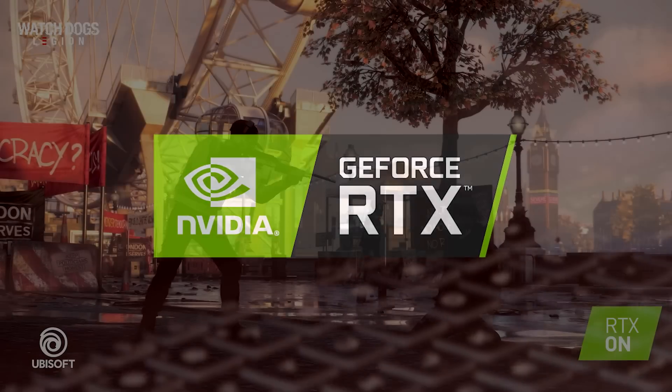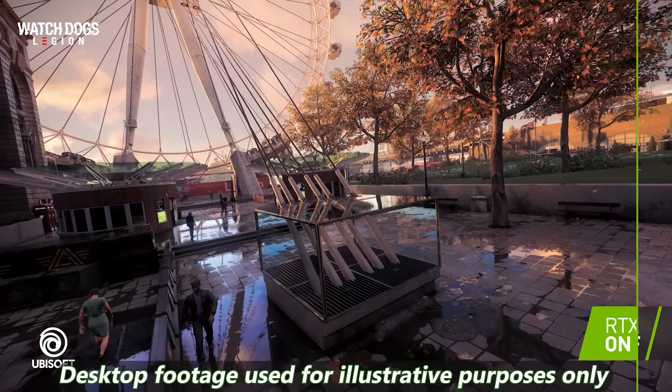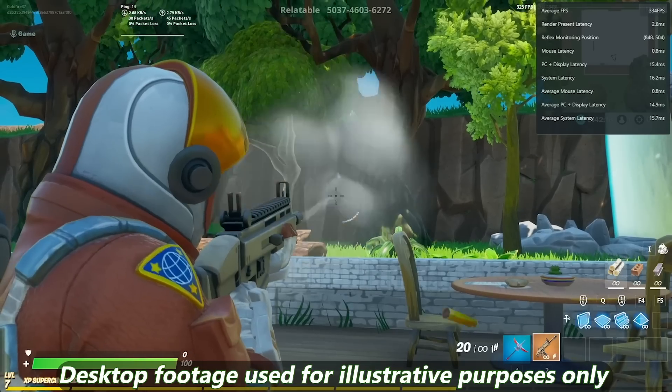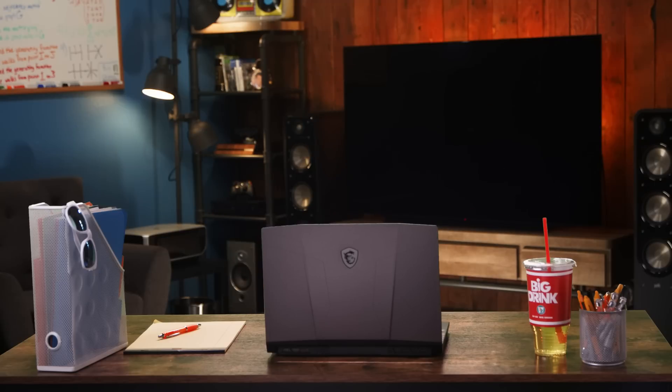the NVIDIA GeForce RTX GPU makes this machine a great gaming option, giving you everything an NVIDIA GeForce graphics card is known for, including Immersive Ray Tracing, DLSS AI Boost, and NVIDIA Reflex Low Latency — all the same performance you want in a high-end desktop setup, available on the move!